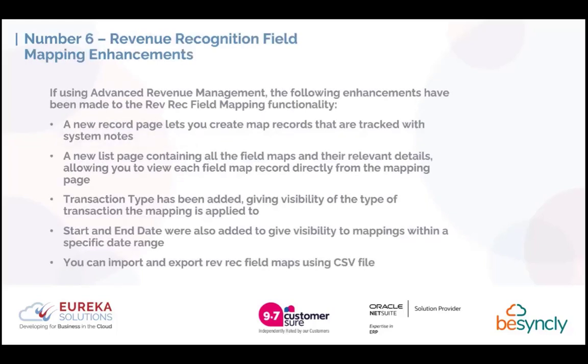Number 6 is revenue recognition field mapping enhancements. If you're using the revenue recognition functionality within NetSuite, the following enhancements have been made. There's a new record page that lets you create map records tracked with system notes. There's a new list page containing all field maps and relevant details, allowing you to view each map record directly from the mapping page. Transaction type and start and end date fields have been added to the list, giving visibility of which transaction type a map applies to and the specific date range. You can also import and export these field maps using a CSV file.